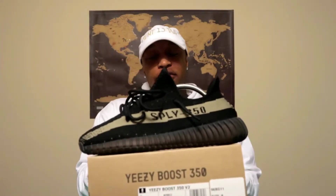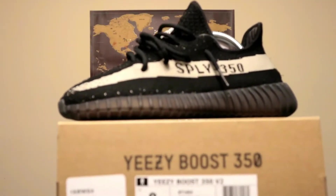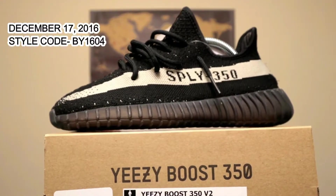Now we have the 350 V2 in the Olive colorway. This shoe dropped alongside two other colorways on the same day — kind of like a pack. Unfortunately I wasn't able to get the Core Reds or the Coppers, but I was able to cop the Olives.